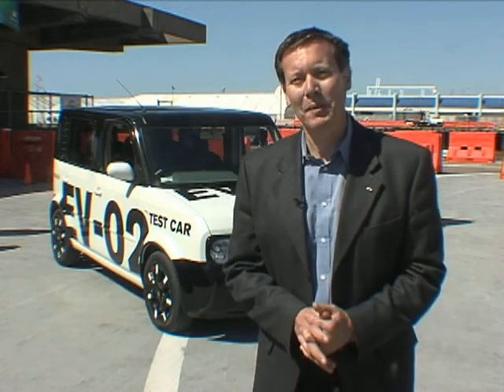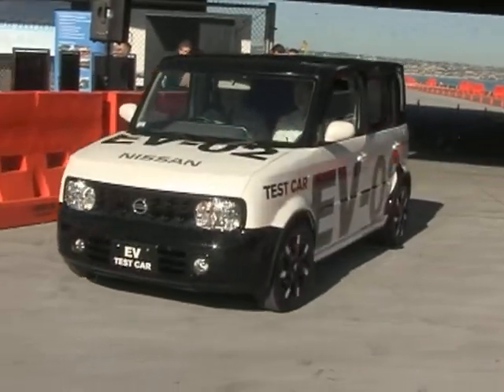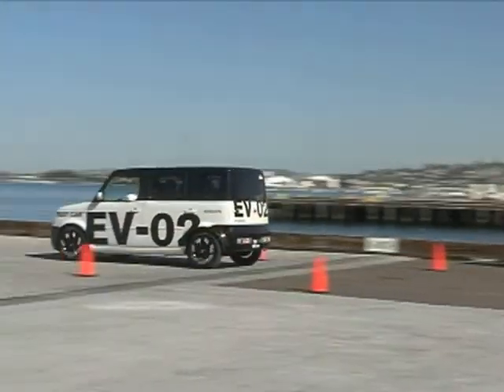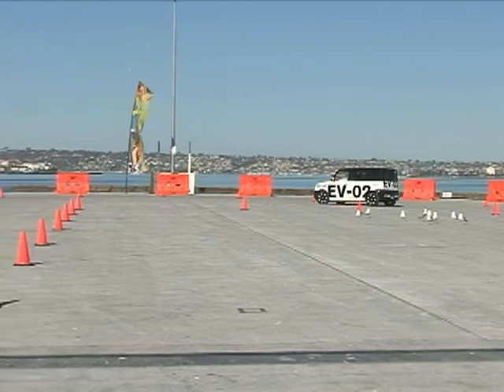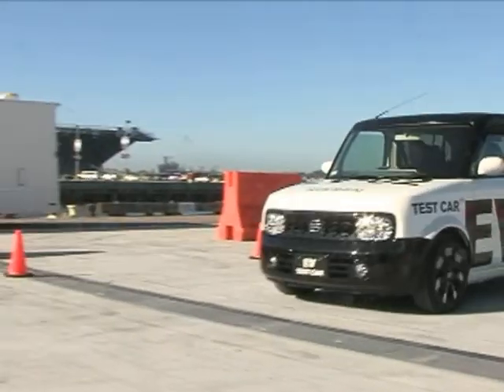This is one of two prototypes in the world that we've now brought to San Diego, letting the folks here be one of the first people in the US to actually drive a prototype that has the right battery pack, the right motor, the right inverter — the car we're bringing to market in 2010, but just wrapped in a second generation Cube.